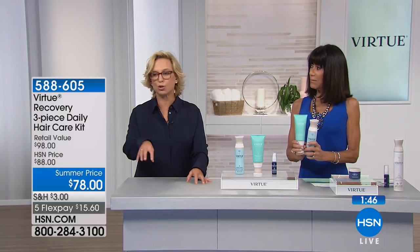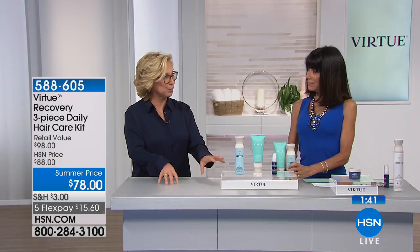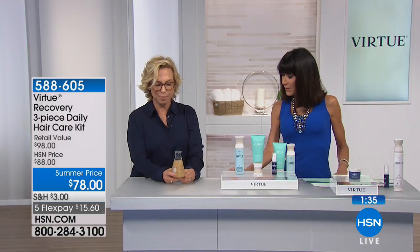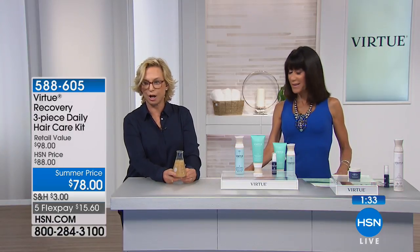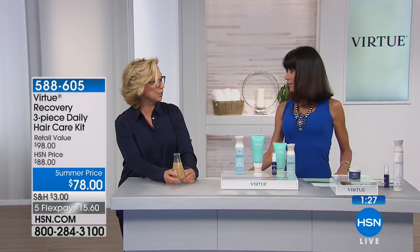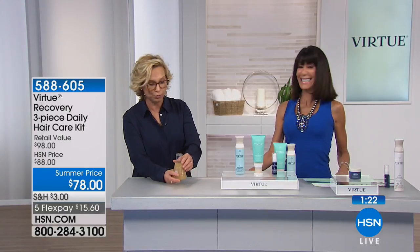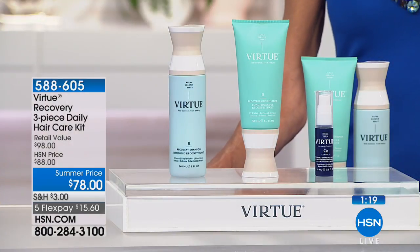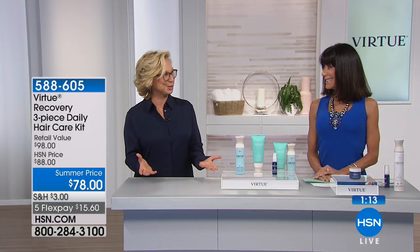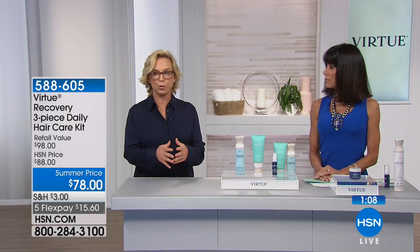It's a multitasker — it does its cleansing job but it's also repairing the hair while it's cleansing. The key ingredient represents about 50% of the total product cost. This is roughly $2,000 worth of ingredient per product — a small amount but very powerful. It's a protein that we make ourselves, it's patented, GMP certified, and nobody else has it. The scientists who created it originally developed it for different purposes, which is often how breakthroughs happen in this industry.